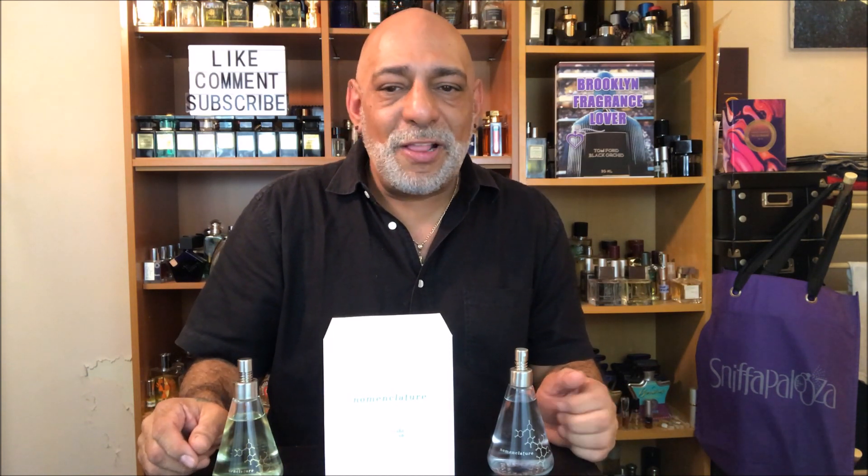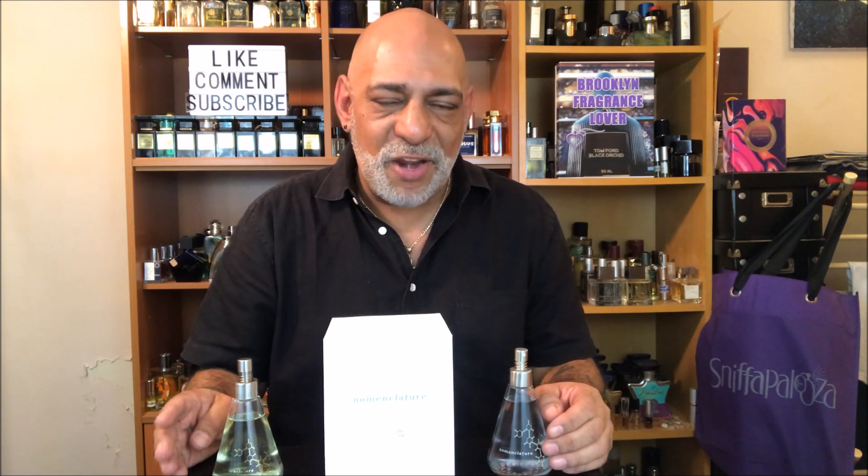Nomenclature is a New York based niche perfume house founded by Carl Bradle and Carlos Quintero. Nomenclature celebrates design and perfume chemistry by showcasing today's most exclusive lab-designed molecules. The line launched in 2015 with four fragrances.